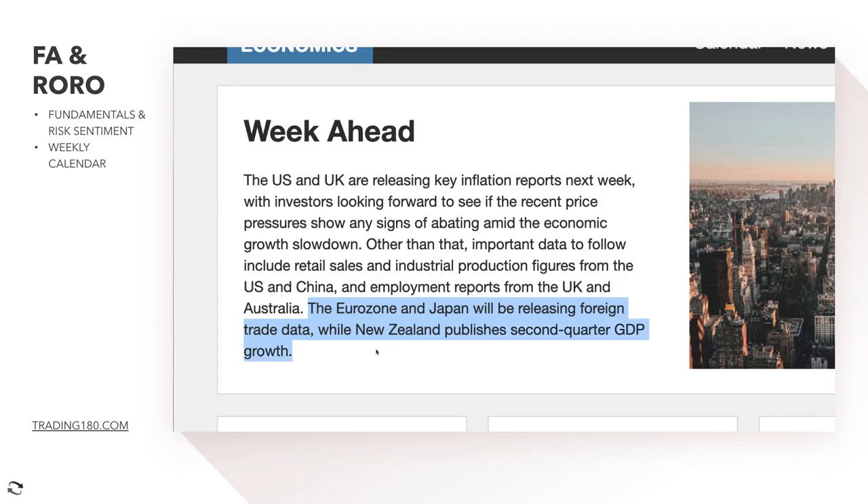New Zealand publishes second quarter GDP growth this week. I've been in the New Zealand long trade for a couple of weeks and it's going really well. As long as the data supports the narrative, there's no reason to exit that trade. The RBNZ — the New Zealand central bank — are saying they're going to be hiking rates, which is the reason you're seeing the New Zealand dollar really outperform.